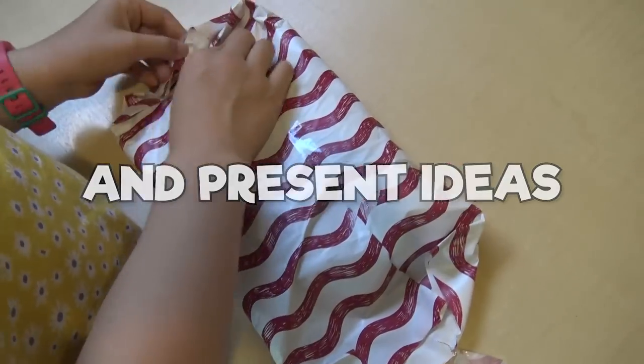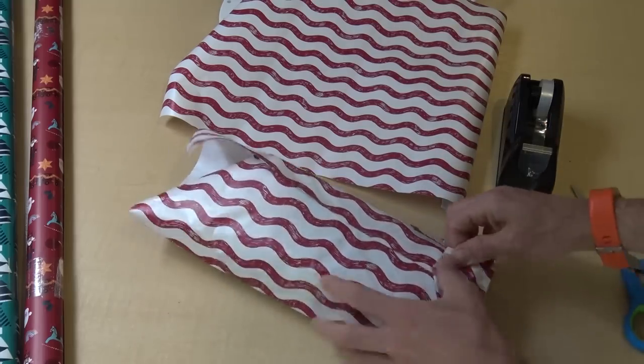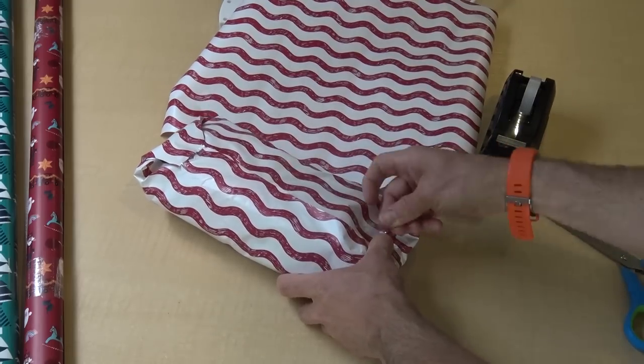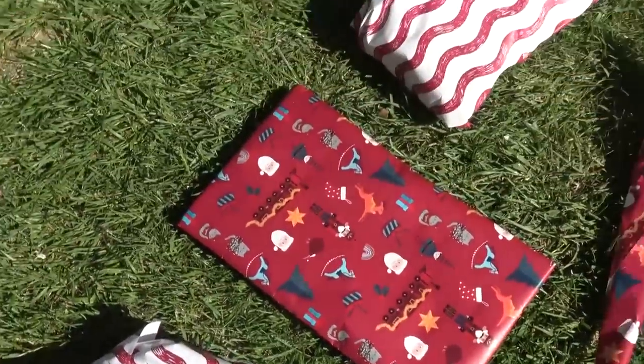In today's video we are looking at the best ideas for small football gifts and presents. These are ideal as little things to give people as footballing gifts, so we're going to get straight into this video with the 12 best gifts you can give.